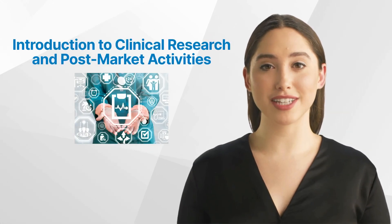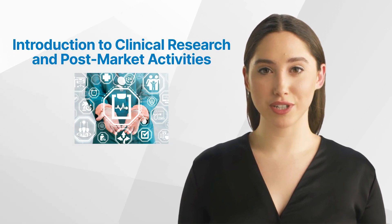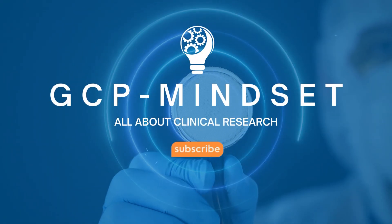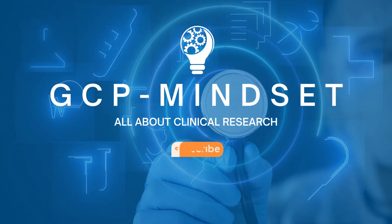Hello and welcome back to the GCP Mindset channel. Today we'll give an introduction to clinical research and post-market activities. Welcome to the GCP Mindset channel and all topics on clinical research.